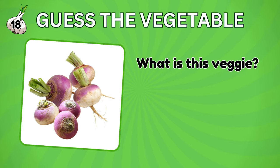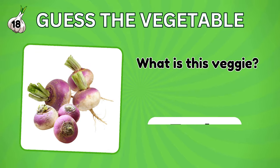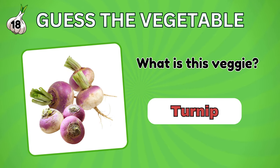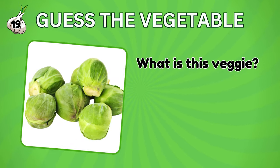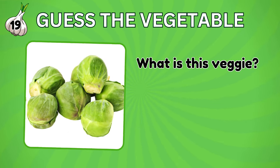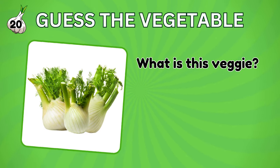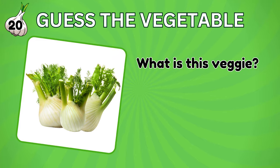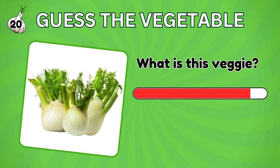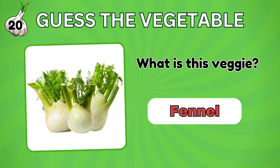This one's tricky. Can you guess it? It's a turnip. What about this vegetable? Brussels sprout. Does this vegetable look familiar to you? Yes, it's a fennel. Great job.